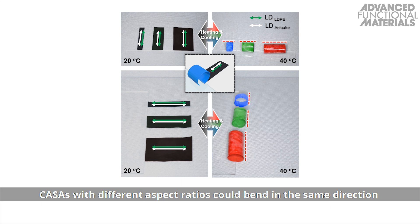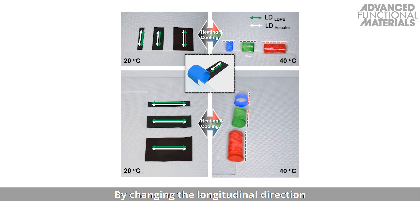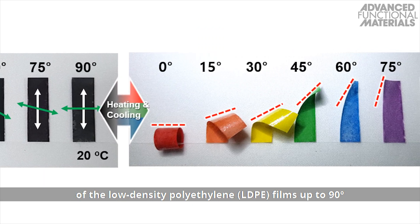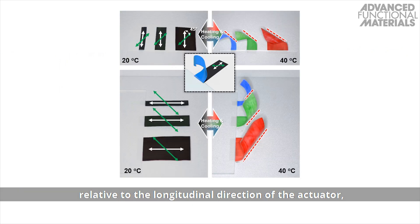CASAs with different aspect ratios could bend in the same direction with the same curvature upon heating and returned to their initial shape when cooled. By changing the longitudinal direction of the low-density polyethylene films up to 90 degrees relative to the longitudinal direction of the actuator, twisting, normal bending, and bending in the width direction occurs.